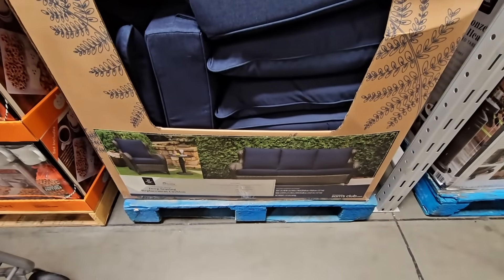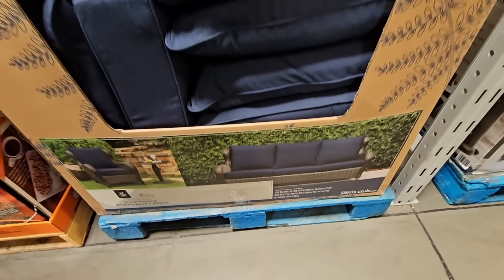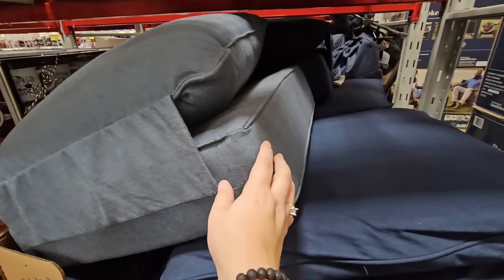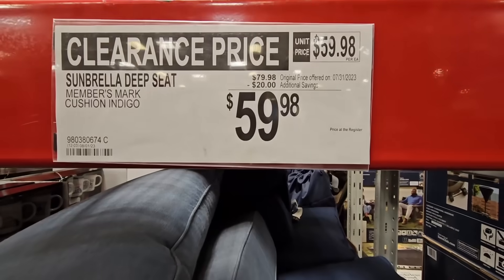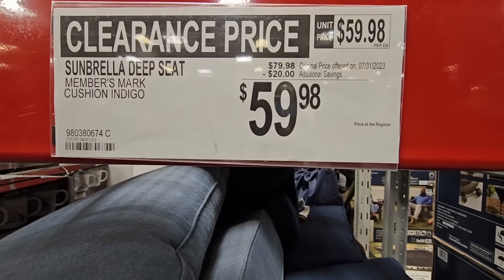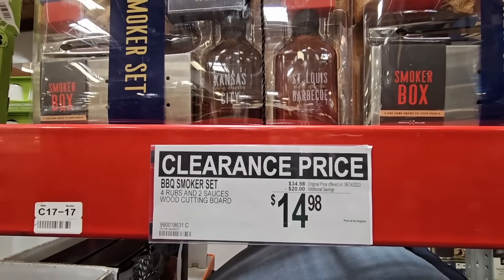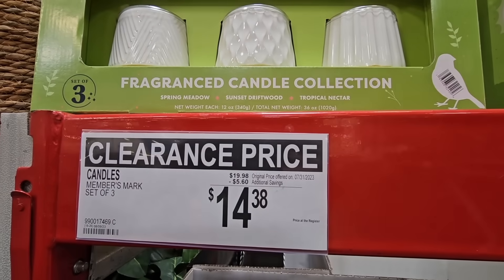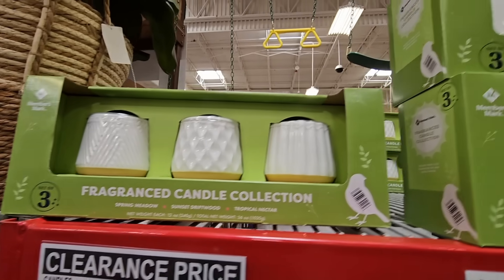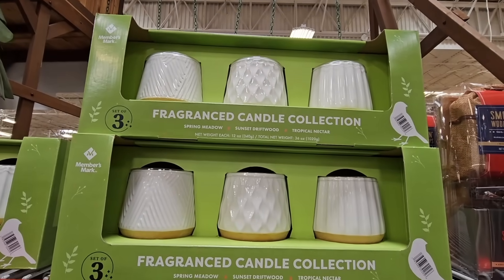And outdoor cushions — these are on clearance. We're walking through the store as we see clearance and some new items. But these are really nice — look at the size of these, thick, and these are for the outdoors. So if you're needing some new outdoor cushions: $59.98, that's a $20 savings. And that Barbecue Smoker Set — $14.98, that's a $20 savings. And even these Fragrance Candle Collection — $14.38 for a set of three. These are nice, you can use these any time of year.